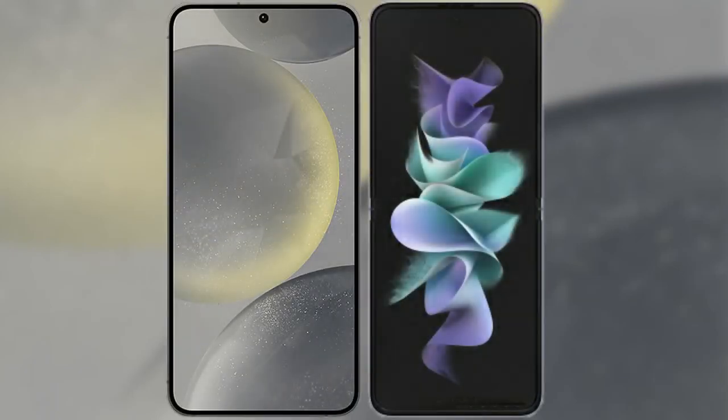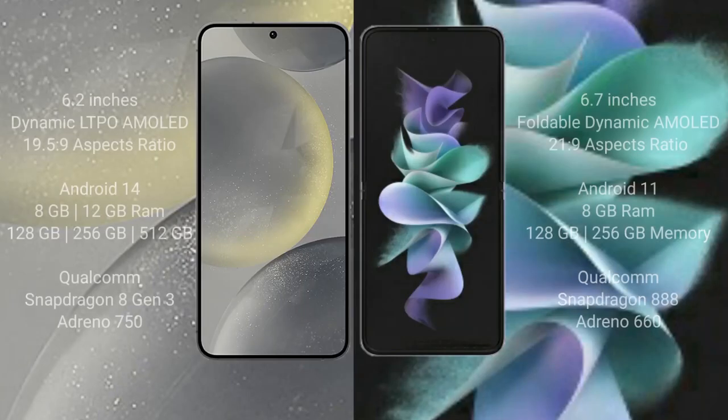I will compare the new Samsung Galaxy S24 with the Samsung Galaxy Z Flip 3. The Samsung Galaxy S24 comes with a 6.2-inch Dynamic LTPO AMOLED display with an aspect ratio of 19.5:9. The Samsung Galaxy Z Flip 3 has a 6.7-inch foldable Dynamic AMOLED display with an aspect ratio of 21:9.